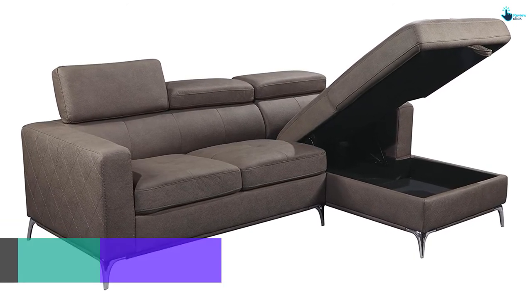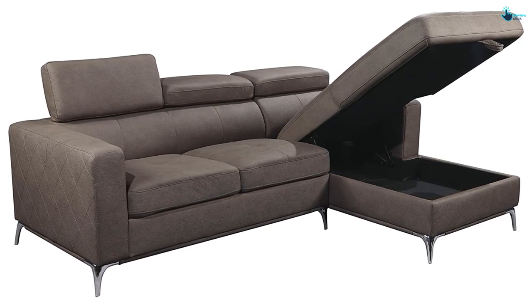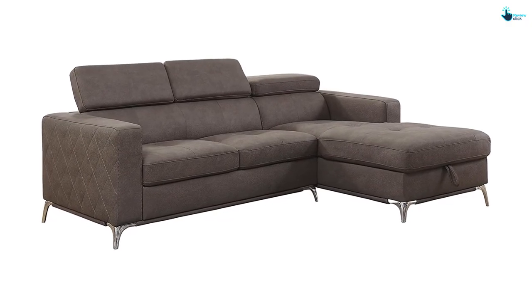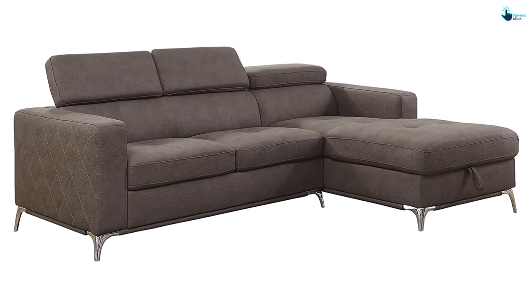The contemporary styling of this unit is another prominent attribute. It is capable of supporting the weight of about 300 pounds in every seat. It comes in two different boxes, and the chrome base of this model completes the look of this sectional sofa.